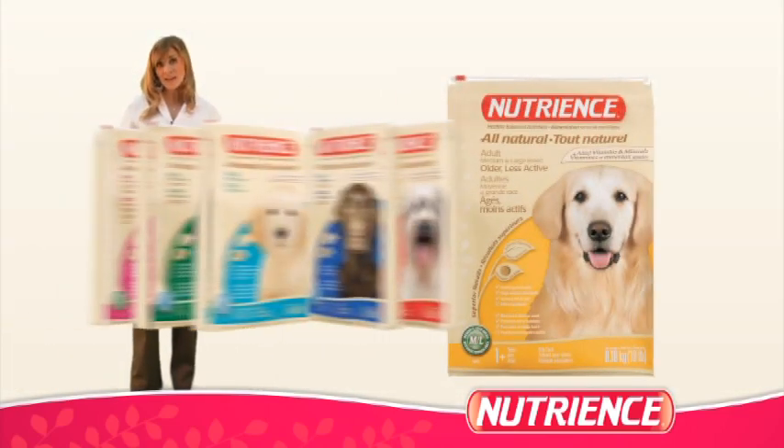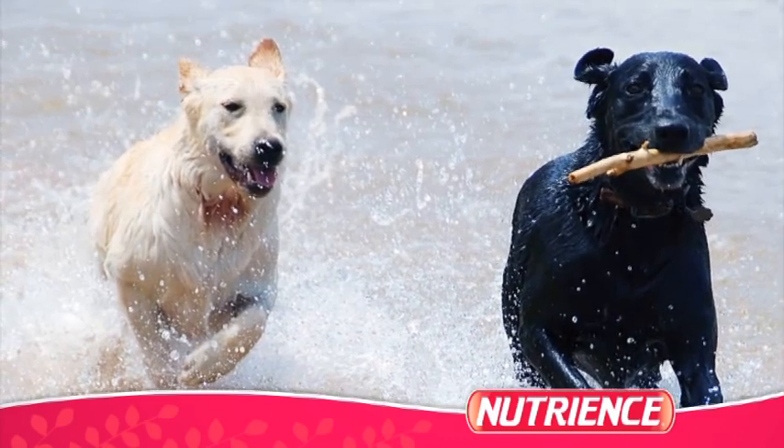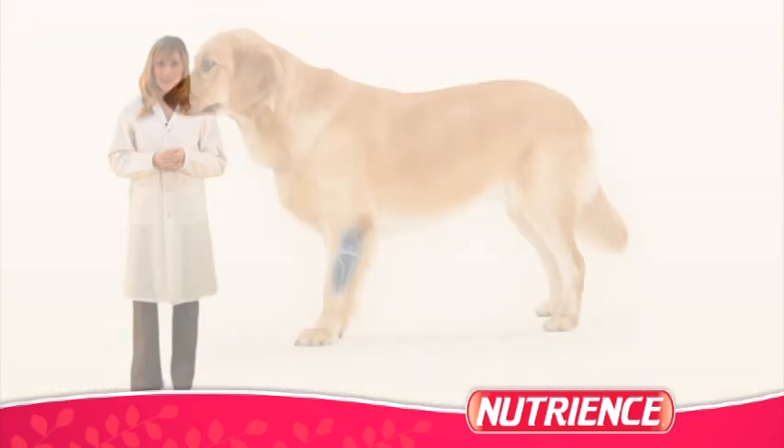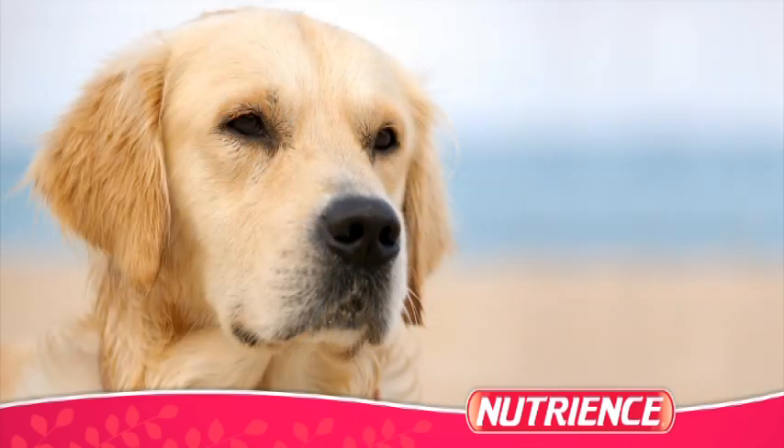Our older, less active formula, like many of our other formulas, contains high-quality chicken protein to help elderly dogs build and maintain lean muscles. We've also added glucosamine to help support healthy joints and relieve arthritic pain. This makes life much more pleasant for animals who experience joint discomfort.